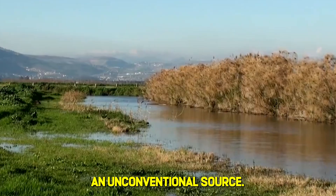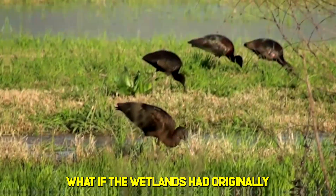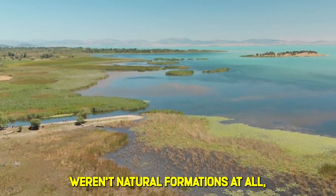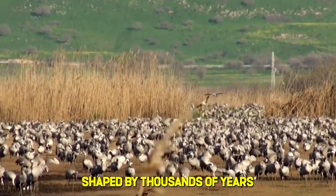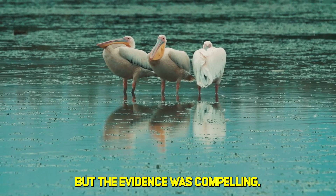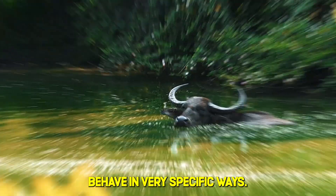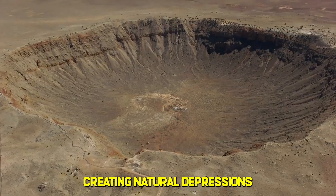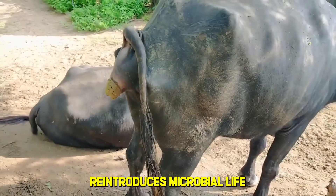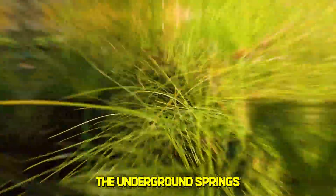The breakthrough came from an unconventional source. Dr. Yoav Sagi, an ecologist at the Israeli Nature and Parks Authority, proposed a theory that sounded almost absurd. What if the wetlands had originally been created by grazing animals? What if the marshes that Israel drained in the 1950s weren't natural formations at all, but landscapes shaped by thousands of years of large herbivores? Water buffalo, which had once roamed the Hula Valley before being hunted to local extinction, behave in very specific ways. They wallow, rolling in mud and water to cool themselves, creating natural depressions that hold rainwater. Their hooves are heavy and blunt, perfect for punching through crusted soil. Their waste reintroduces microbial life to dead earth. And they eat papyrus, an invasive plant that had been blocking the underground springs that once fed the wetlands.